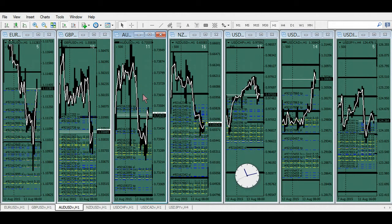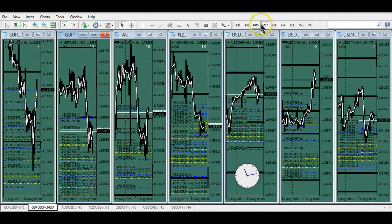I'm trading on limits and stops. This New Zealand — Australian earlier came down and stopped people out, so I got in on some stops. I got some stops running just because it got quiet. I also bought on limits down there and then re-bought the retests here.